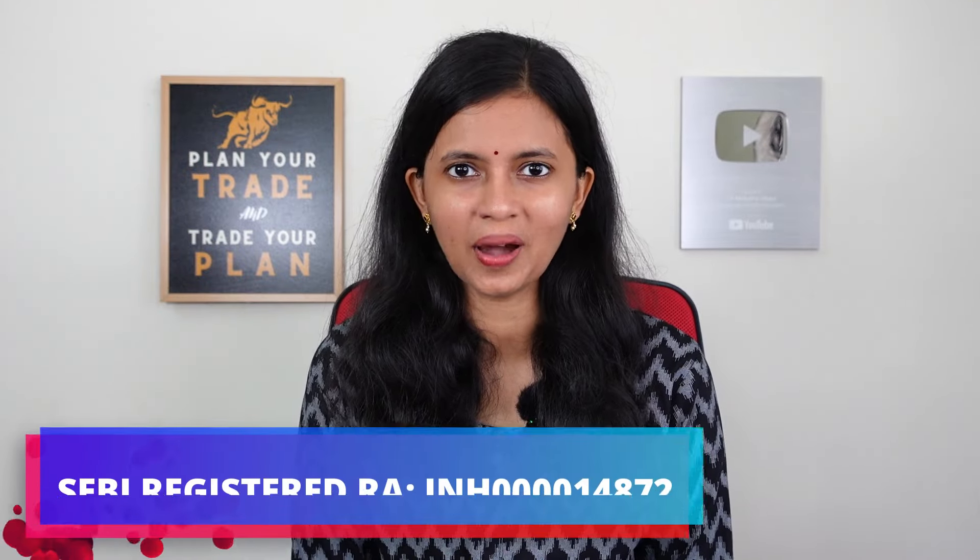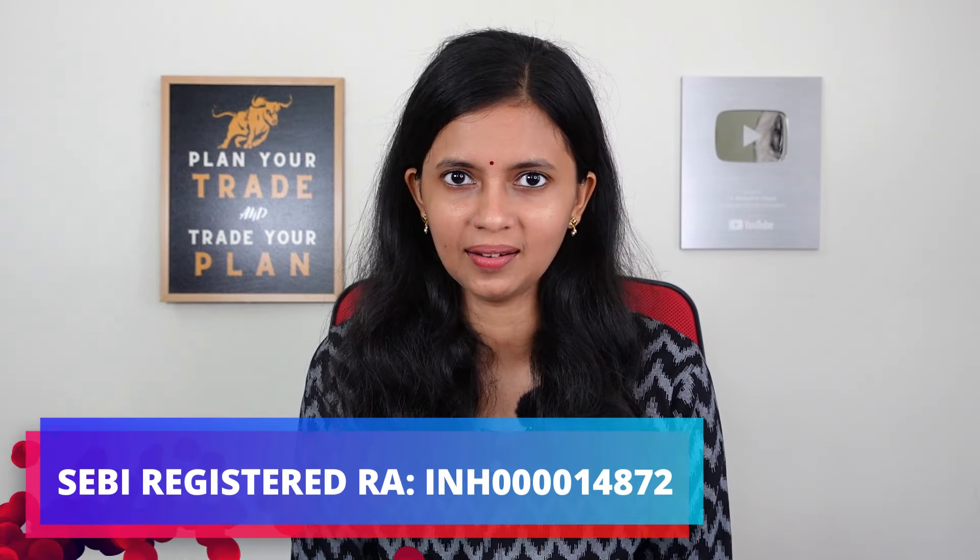Hi, I am CA Akshata Udhupa. Welcome back to my YouTube channel. In today's video, we are going to discuss one of the very best strategies for swing trading. You can either consider this for swing trading or you can even do positional trades, holding for just two or three days. If your target is reached, you can exit. If you are a swing trader, this strategy is going to be very good and most of the time you will end up making good profits.